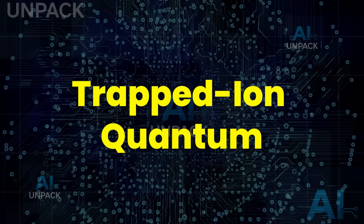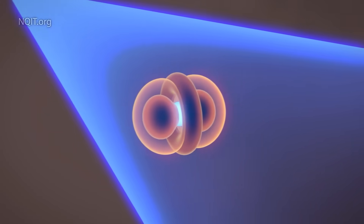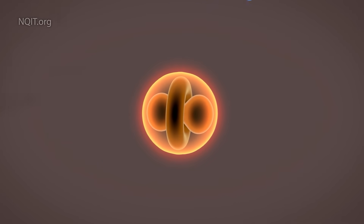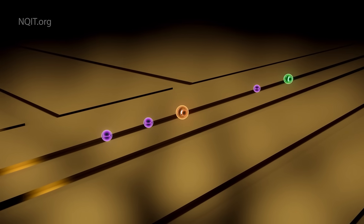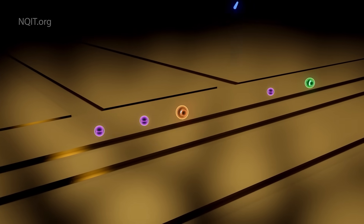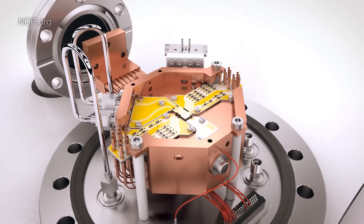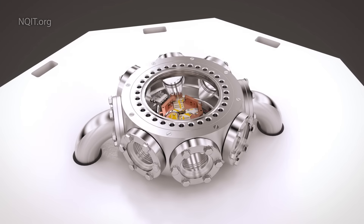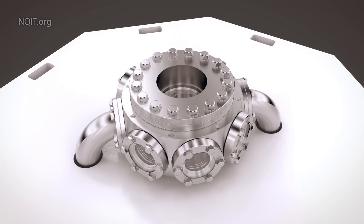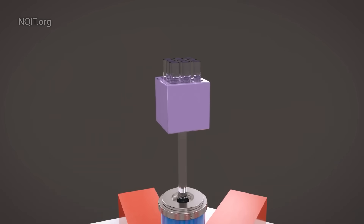Trapped-ion quantum computers are so advanced they make today's supercomputers look ancient. Instead of silicon chips, they use charged atoms suspended in a vacuum, isolated from noise and controlled with laser precision. These ions store quantum information with insanely long coherence times, while their collective vibrations act as a quantum bus to entangle qubits with near-perfect accuracy. With ultra-high fidelity and unmatched stability, trapped-ion systems are quickly becoming one of the most powerful and scalable quantum architectures on the planet.